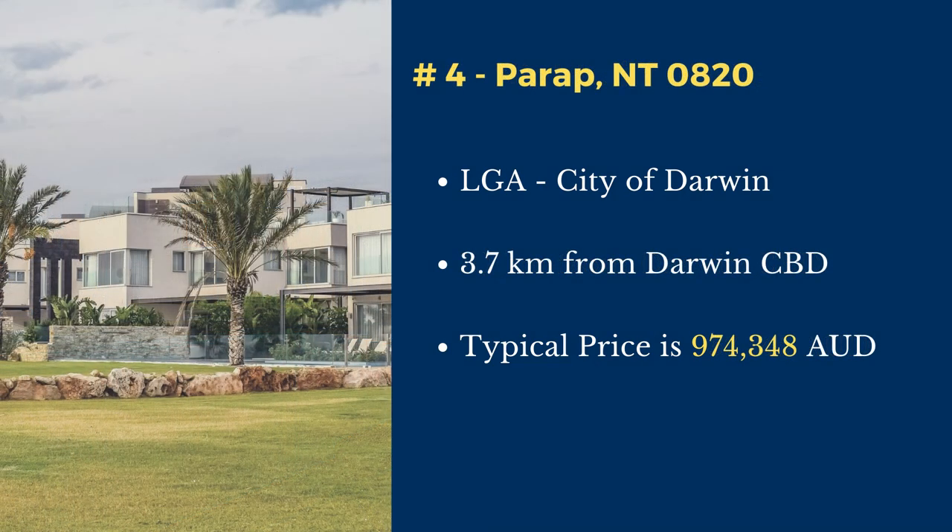Number 4: Parap. Parap is in the City of Darwin local government area. This suburb is located 3.7 kilometers north of Darwin's central business district. The typical price of a house in this suburb is $974,348.